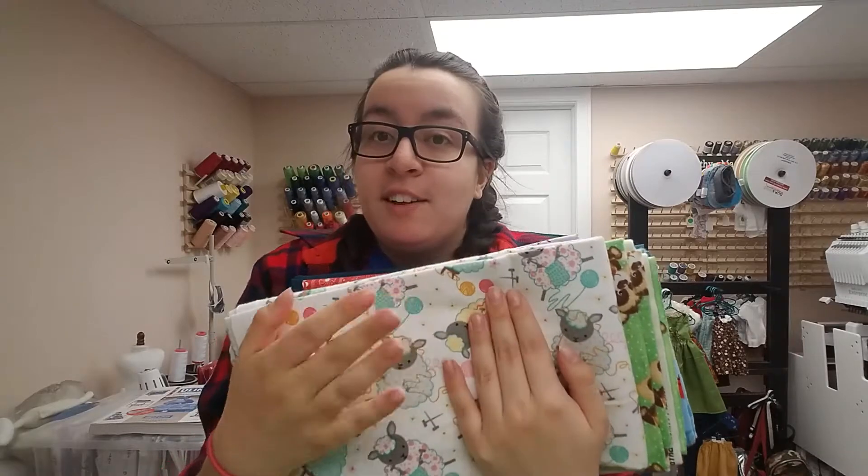Hi guys, welcome back to my channel. Today I'm going to do a review of Zinck's Fabric Outlet. I bought this online during quarantine, so I was so excited for the haul. They are an online fabric shop, and they also have a brick and mortar store that I really want to visit when we are allowed out of the house again. It's in Pennsylvania, the one closer to me. I think there's also one in Ohio. So definitely check them out. I'll put their link in the description.